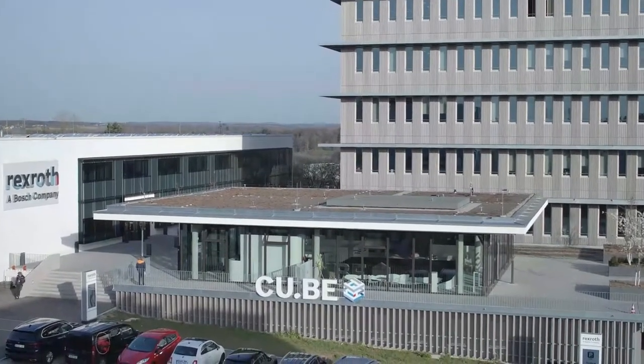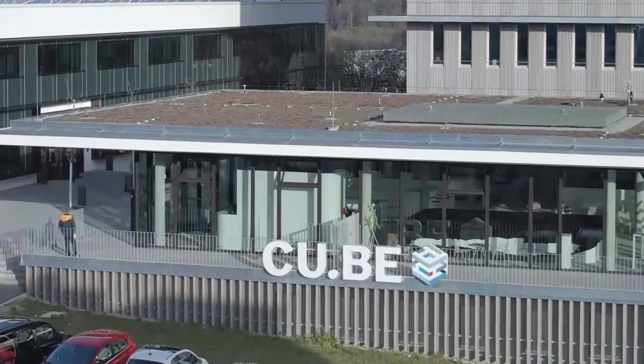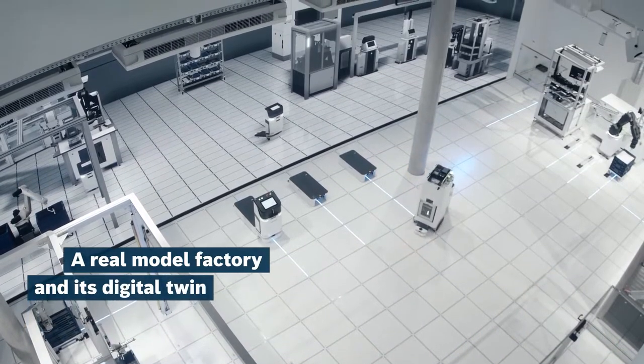In autumn 2021, Bosch-Rexroth opened the Customer Benefits Centre in Ulm. Bringing the Cube to Hannover was therefore the key focus for the company's appearance at this year's International Trade Fair.